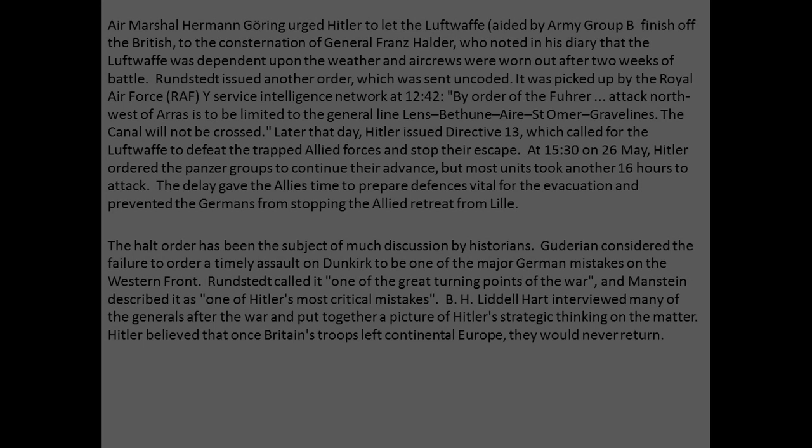The halt order has been the subject of much discussion by historians. Guderian considered the failure to order a timely assault on Dunkirk to be one of the major German mistakes on the Western Front. Von Rundstedt called it one of the great turning points of the war. A lot of people don't know about the halt, but it's one of the most debated parts of the war among historians. Manstein described it as one of Hitler's most critical mistakes. B.H. Liddell Hart interviewed many of the generals after the war and put together a picture of Hitler's strategic thinking — Hitler believed that once Britain's troops left continental Europe, they would never return.